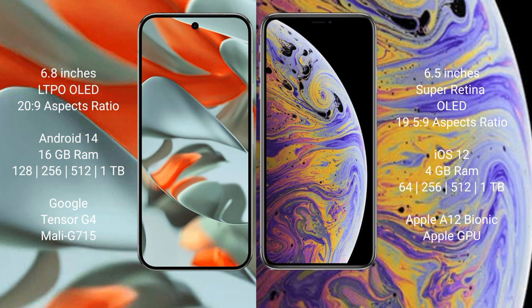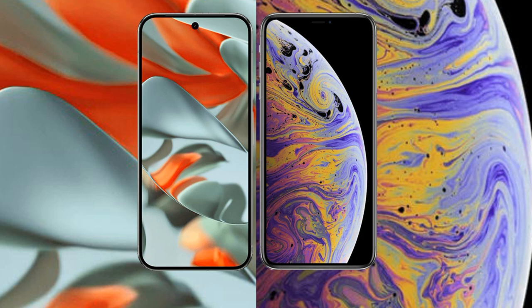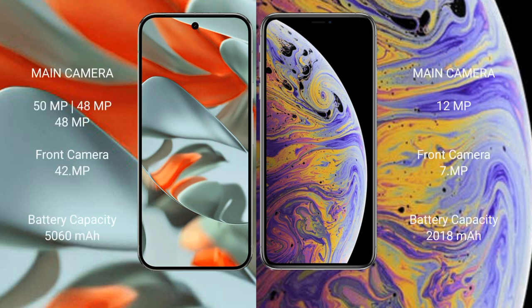Google Pixel 9 Pro XL comes with 16GB RAM and 128GB, 256GB, 512GB, or 1TB internal storage, powered by the Google Tensor G4 processor with Mali G715 GPU. iPhone XS Max comes with 4GB RAM and 64GB, 256GB, or 512GB internal storage, powered by the Apple A12 Bionic processor with Apple GPU.